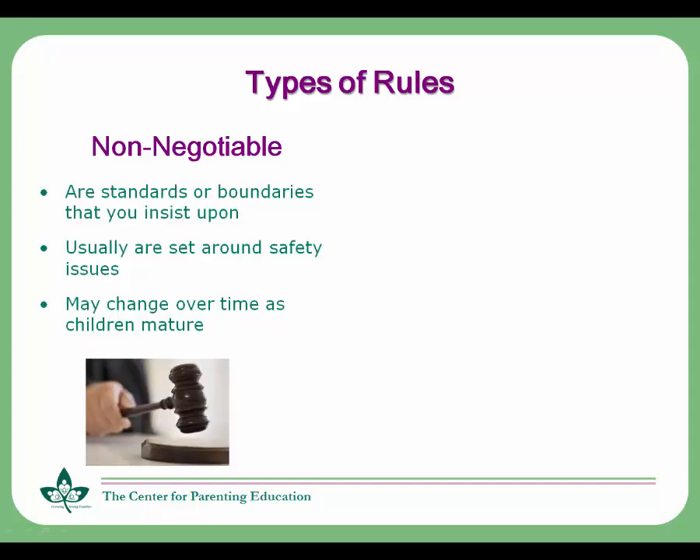When you set non-negotiable rules, you're insisting that the rules be obeyed without any discussion. The younger the child, the more you need to set these non-negotiable rules. They are used to keep children safe. You don't ask your children if they want to use a car seat — you tell them. Eventually, children learn how to keep themselves safe because over time, they begin to use the rules you set without your having to monitor them.